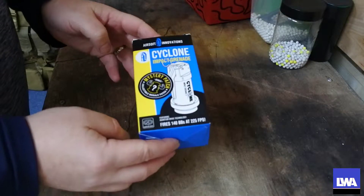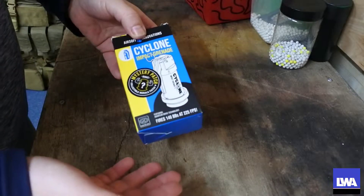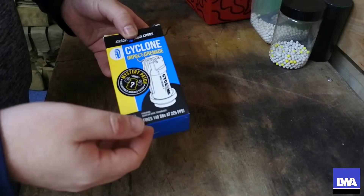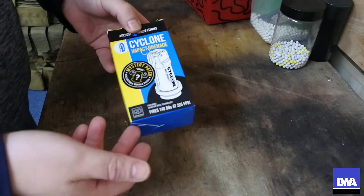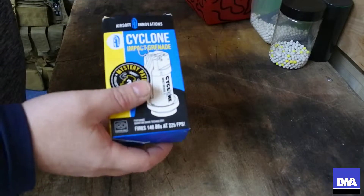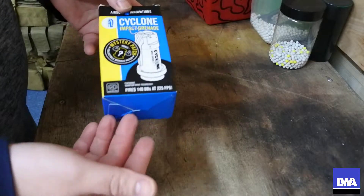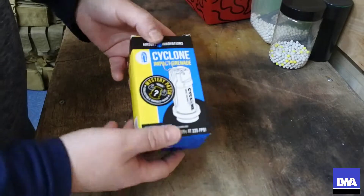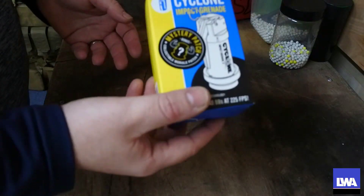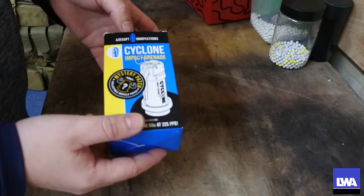Before we get into the video, I want to let you know that I have already used this. I did want to make it an unboxing video but I actually opened it before I had a chance to do that. I bought this myself — Airsoft Innovations have not paid me or given this to me for free. This was bought out of my own pocket, so this is a god-honest true review of the Cyclone impact grenade.